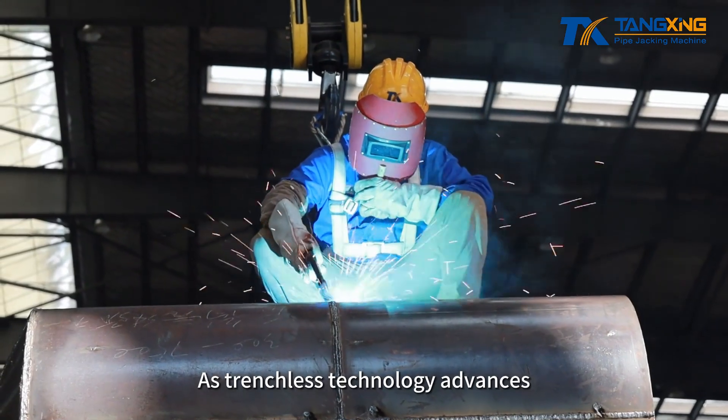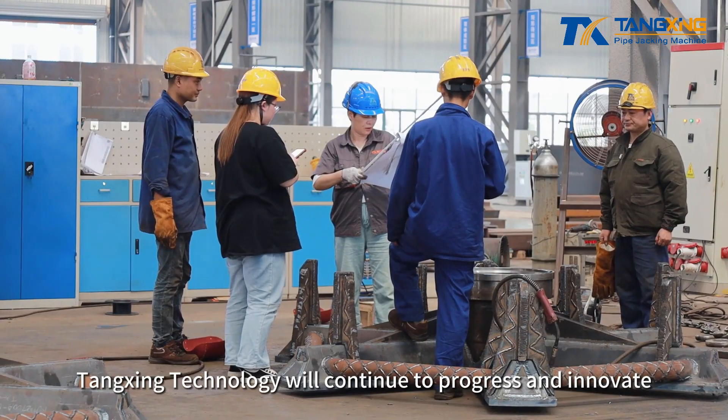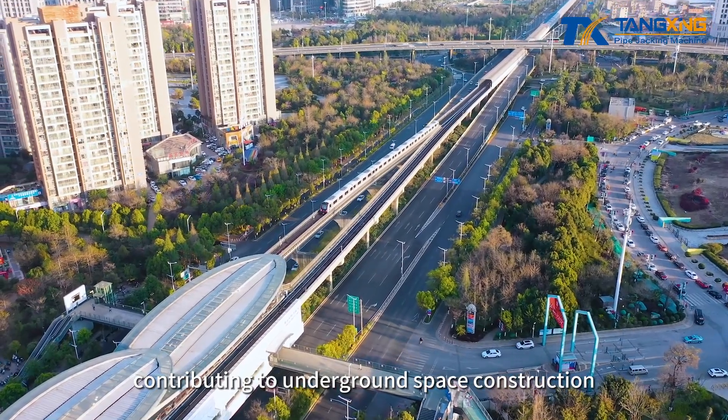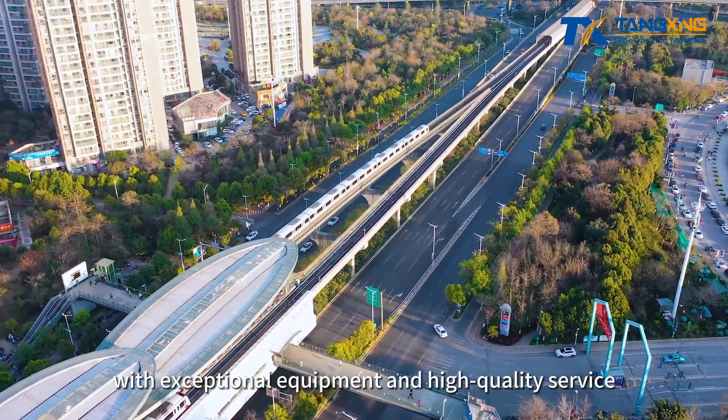As trenchless technology advances, Tangxing Technology will continue to progress and innovate, contributing to underground space construction with exceptional equipment and high-quality service.